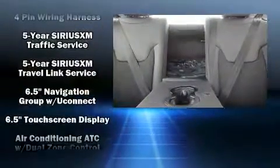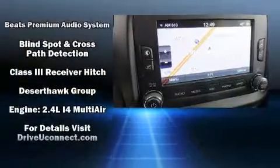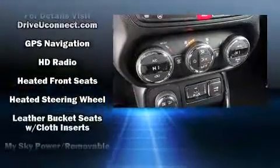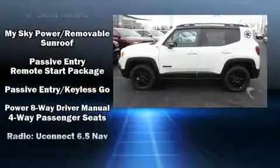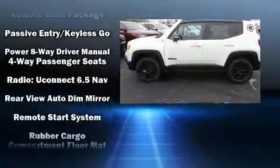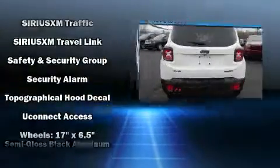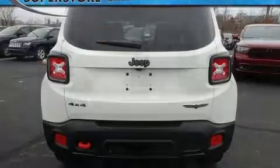Audio features include an AM-FM radio and 10 speakers, providing excellent sound throughout the cabin. Passengers are protected by various safety and security features, including dual front impact airbags, head curtain airbags, traction control, brake assist, anti-whiplash front head restraints, a panic alarm, an emergency communication system, and four-wheel disc brakes with ABS.